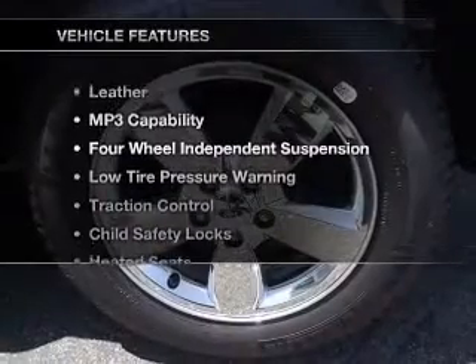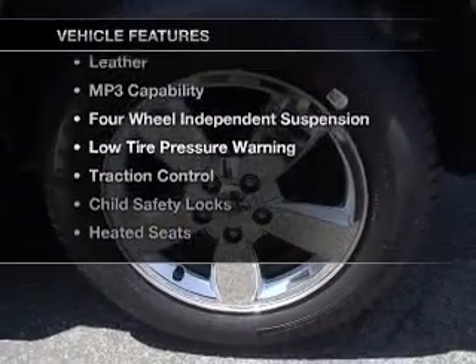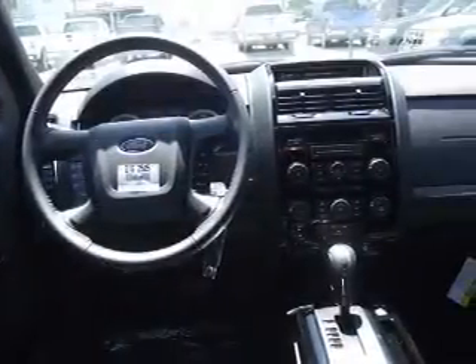And with these notable features, you won't want to miss out on the opportunity to own this amazing ride. Our website offers more information on all of our vehicles.